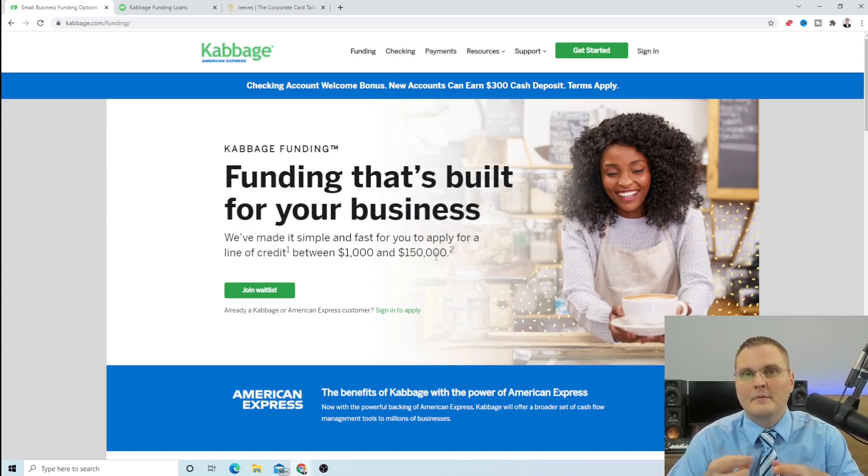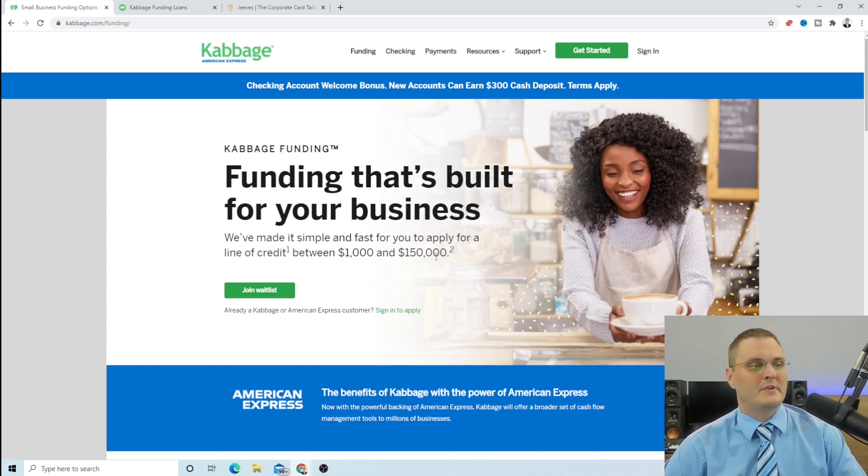It is Cabbage by American Express — that's right. I know a lot of you guys may know Funbox and Cabbage, but recently American Express bought Cabbage. So they're offering business loans between $1,000 and $150,000.